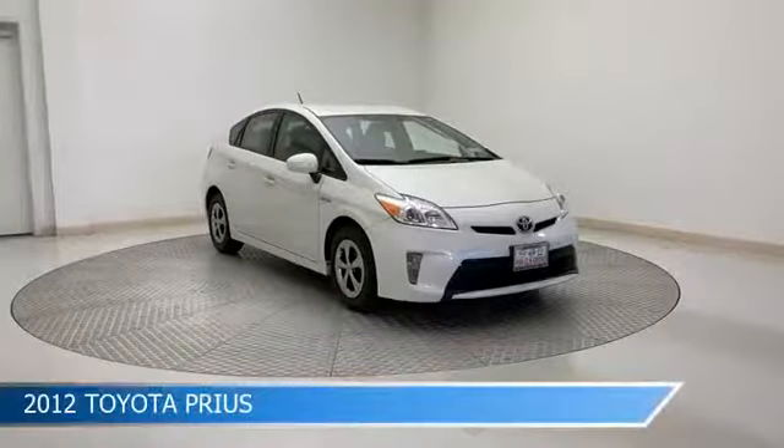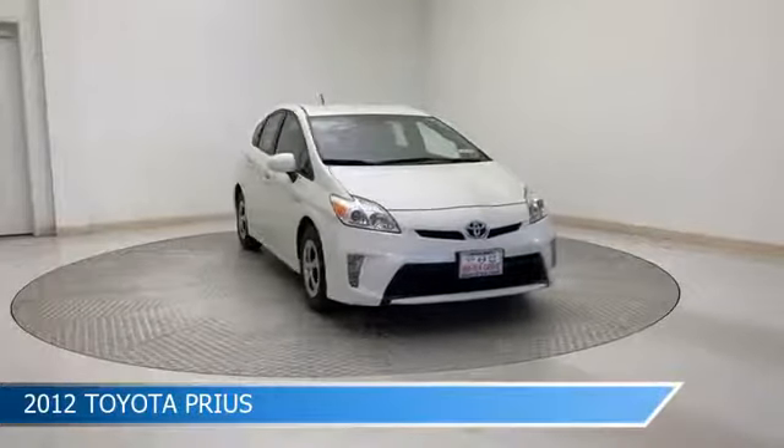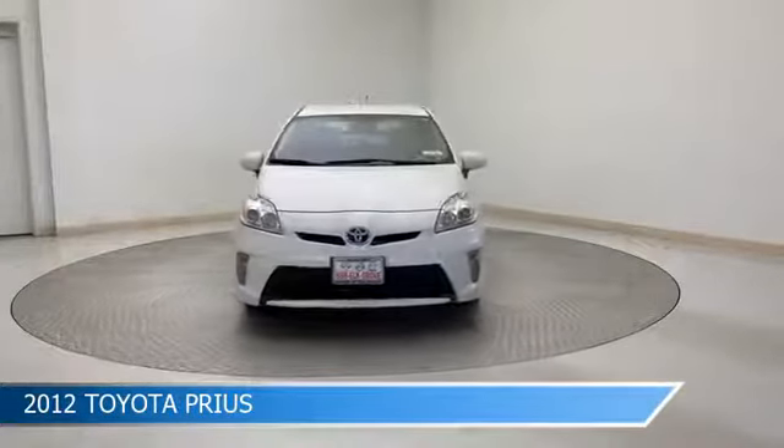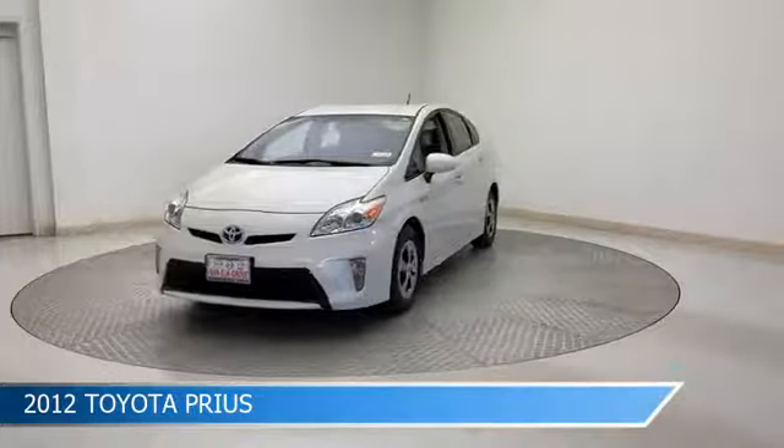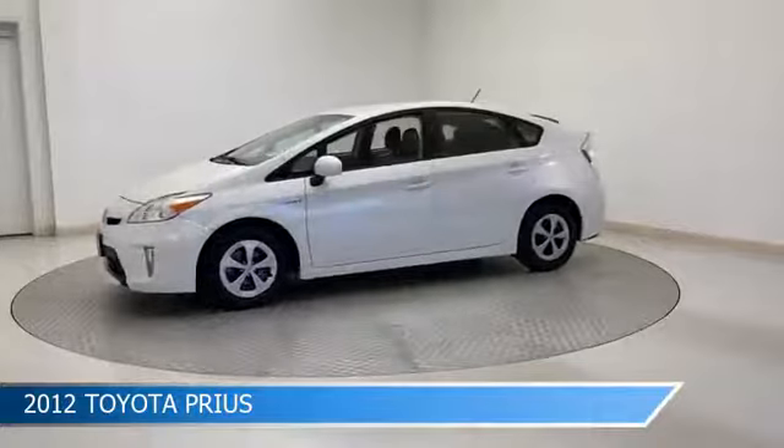Take a look at this 2012 Toyota Prius, equipped with a CVT transmission in Blizzard Pearl. This car comes with some great features including alloy wheels, keyless entry, anti-lock brakes, auxiliary input and more. Come in and check it out today.